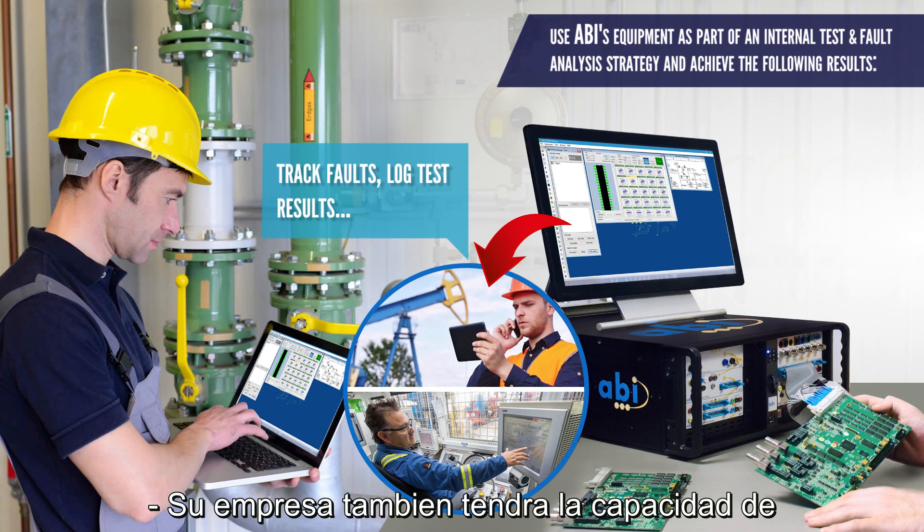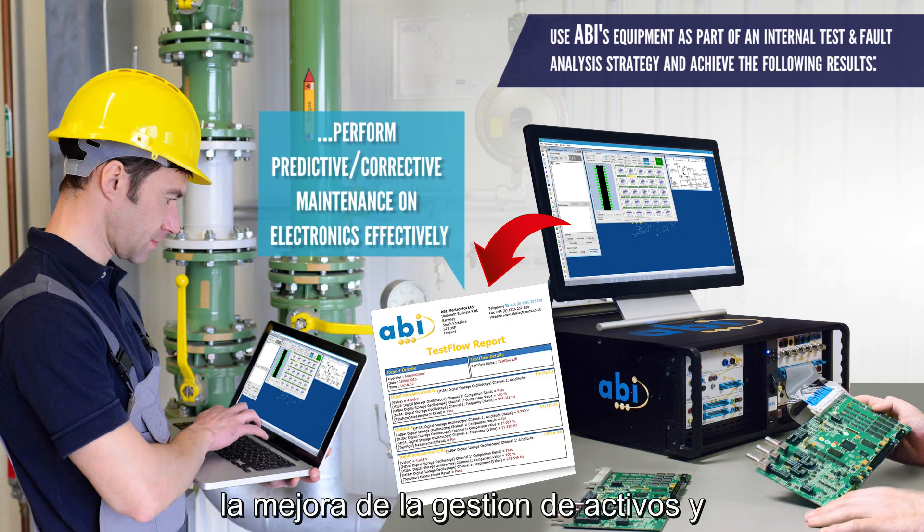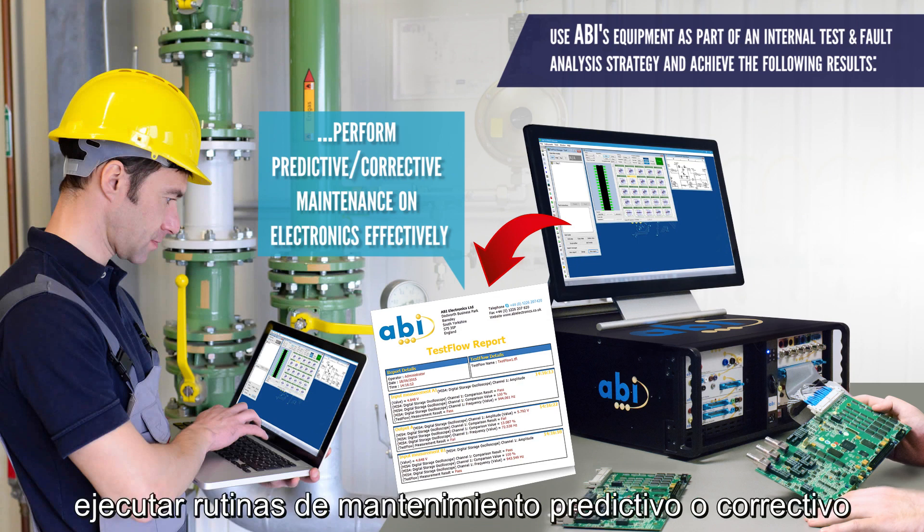Your company will also have the ability to track faults, unlock test results for improved asset management, and execute predictive or corrective maintenance routines more effectively.